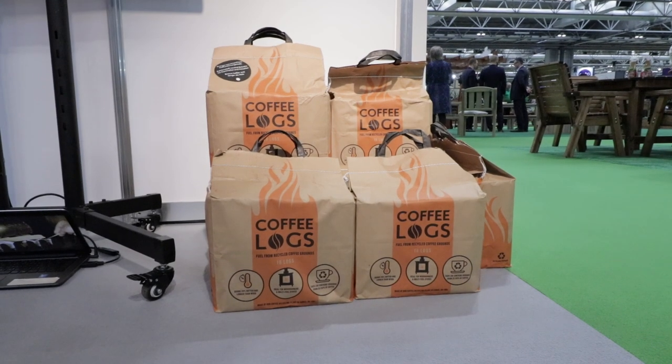I'm Matt from BioBean. We're the manufacturers of The Coffee Log, the world's first log product made from recycled coffee waste. We sell our coffee logs in garden centres, in supermarkets, and it's made from 100% recycled waste coffee,